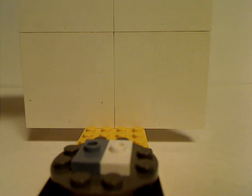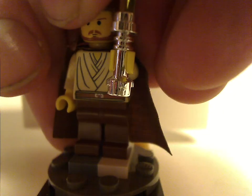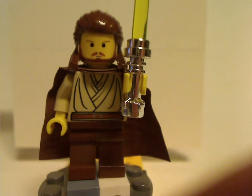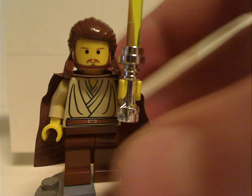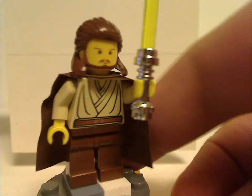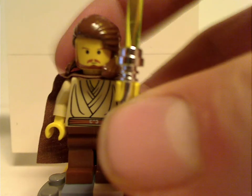Moving on to Qui-Gon Jinn, included with Jedi Defense 2, it's just the same version that was used in most of the 1999 sets. So nothing much unique or interesting to see with this one.